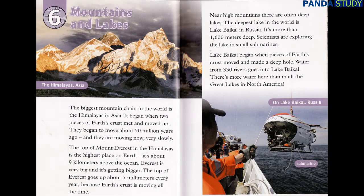Chapter 6: Mountains and Lakes. The biggest mountain chain in the world is the Himalayas in Asia. It began when two pieces of Earth's crust met and moved up. They began to move about 50 million years ago, and they are moving now, very slowly. The top of Mount Everest in the Himalayas is the highest place on Earth — it's about nine kilometers above the ocean. Everest is very big, and it's getting bigger. The top of Everest goes up about five millimeters every year because Earth's crust is moving all the time.